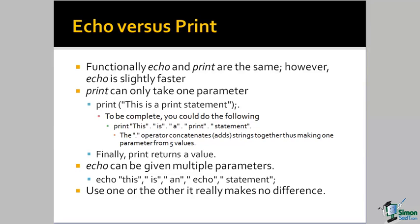To be fair to the print function, we could do the same thing using the concatenation operator — the dot, the period — where this adds strings together. And because the precedence of this operator is higher than the function call to print, the five strings 'this is a print statement' will be added together to create a single string that is then passed to the print statement.